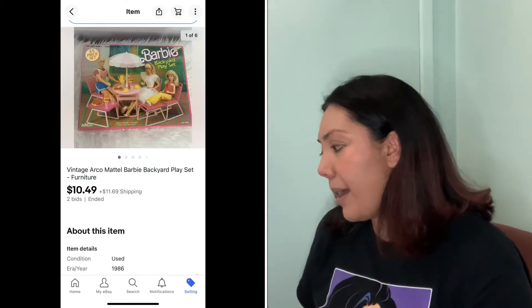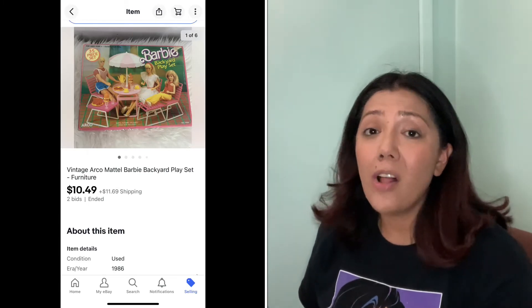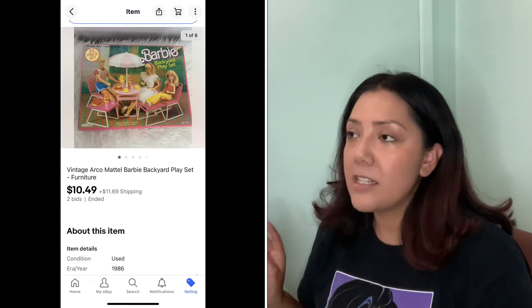My first sale of the month was this vintage Barbie Backyard Playset. I paid $4 for this set. I saw the comps and saw one sell for like $80, but mine got no traction. I've had this for over a year. I ended up putting it on auction for $9.99, it only got two bids and the bidding stopped at $10.49 plus shipping, so I made $4 on this. But I feel like this was the catalyst to start my eBay page rolling again.